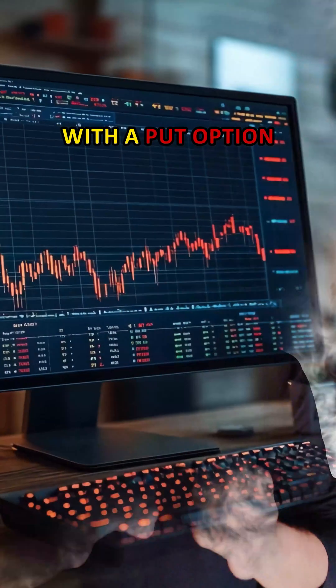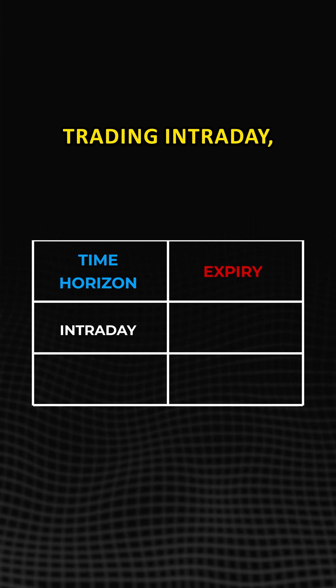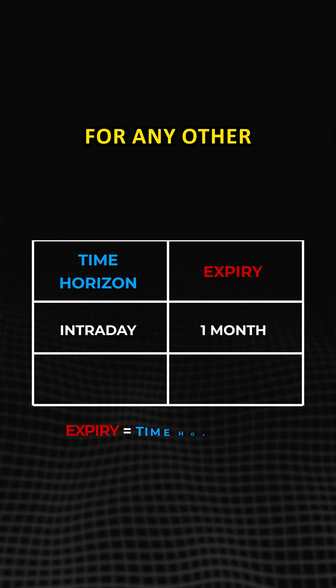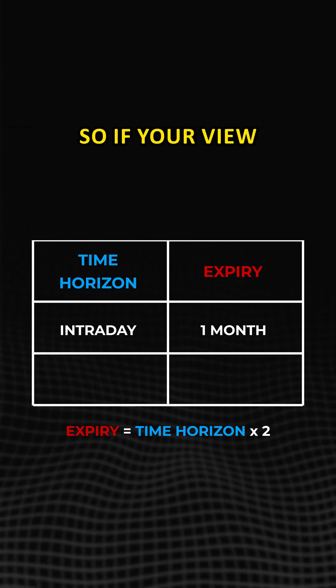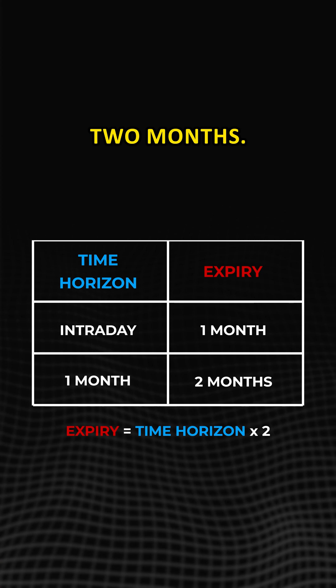What you should really do is always go with a put option with at least one month expiry. That is, even if you're trading intraday, go with the put option that's going to expire one month out. For any other time horizon of your trade, double the expiry of your put option. So if your view is about a month, buy a put option that is going to expire in at least two months.